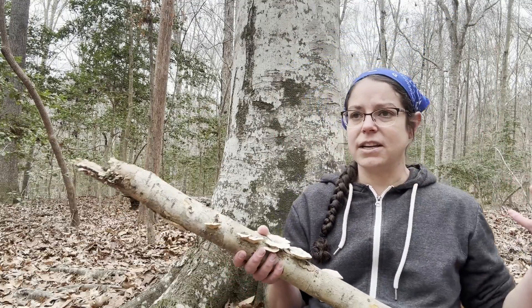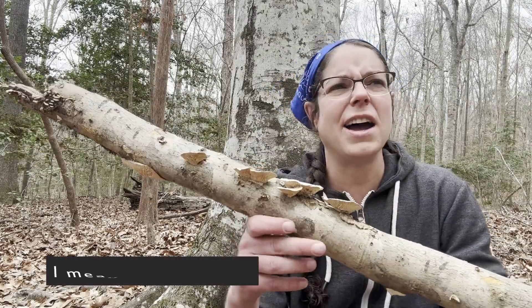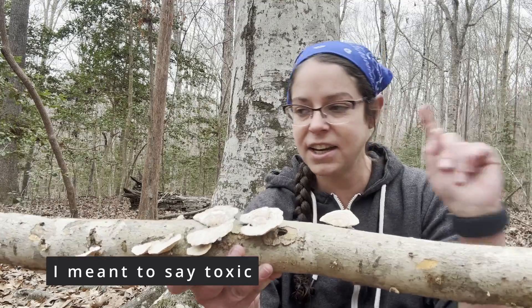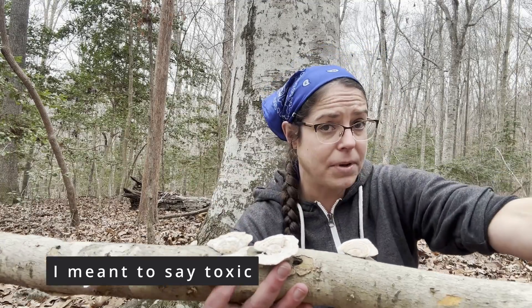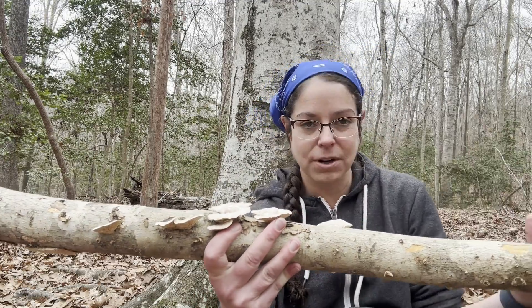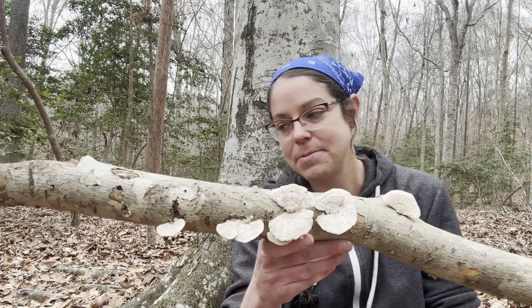Some people eat it, but usually when I find it, it's very tough. Polypores in general — I don't think there are any that we know to be horribly toxic. The chicken of the woods mushroom — the Laetiporus genus — has a number of very popular edible mushrooms, but some of them disagree with people and they can have pretty strong allergic reactions.